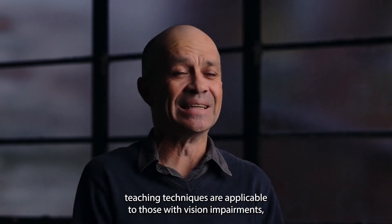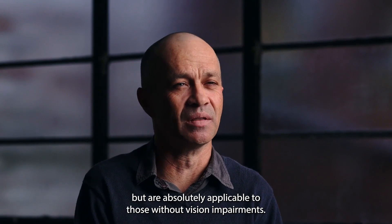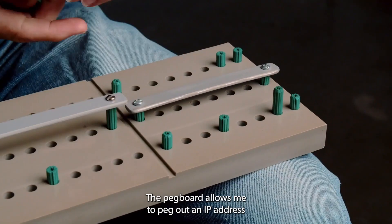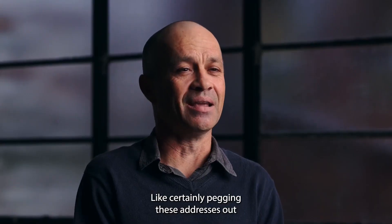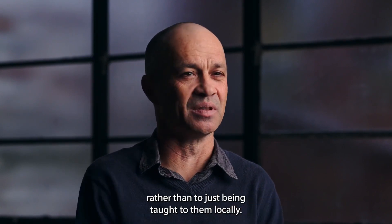Visually impaired teaching techniques are applicable to those with vision impairments, but are absolutely applicable to those without vision impairments. One of the tools I use is a pegboard. The pegboard allows me to peg out an IP address, which logically identifies a client on the network. Pegging these addresses out allows the student to tactile feel their way through an address, rather than it just being taught to them vocally.